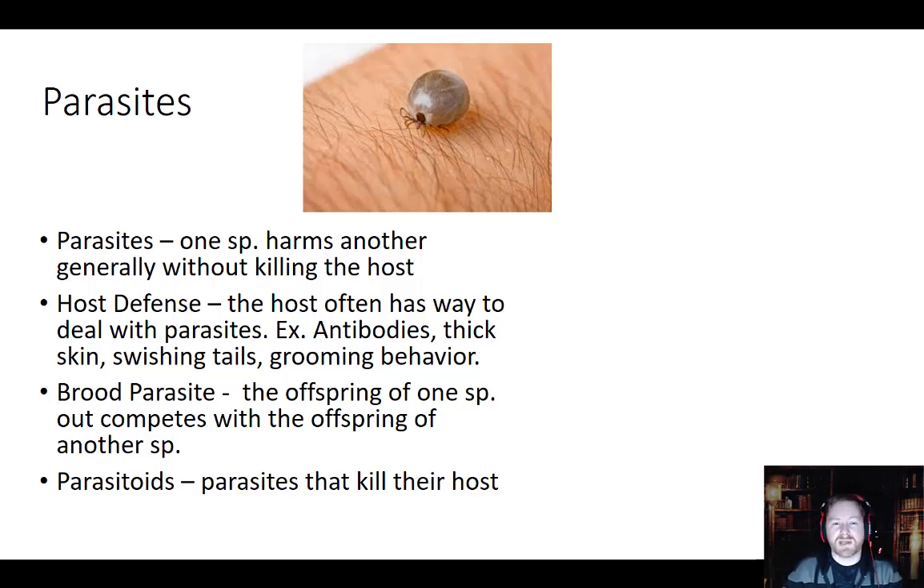There are other types of things that do kill their host, which we'll talk about. Usually the host will have a defense against the parasite — anything from antibodies produced by the immune system, to thick skin so mosquitoes can't bite through, to cattle and horses swishing their long tails to keep flies away. Some social creatures go through grooming behavior — monkeys and great apes will sit in groups and groom each other, which is social bonding time but they're actually removing fleas, ticks, mites, and other types of parasites.